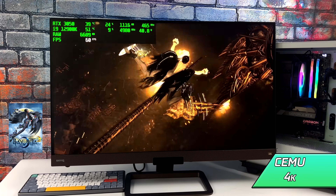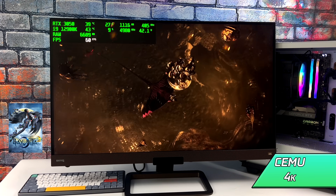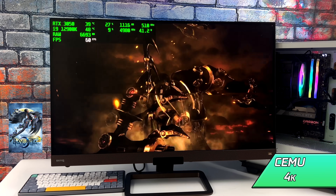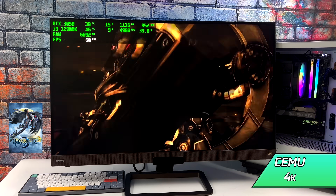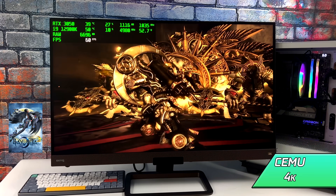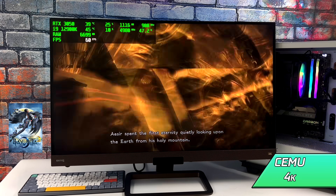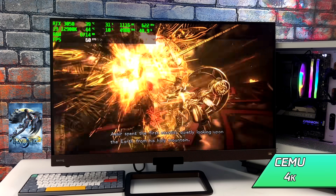Next up we've got Cemu at 4K with Bayonetta 2. This is just a really great emulator — they've done an amazing job with it. We're only pulling around 40 watts but we're able to take this up to 4K with no issues at all. I tested a couple of other games and had no problems — not even a single dip from 60 fps with this setup.